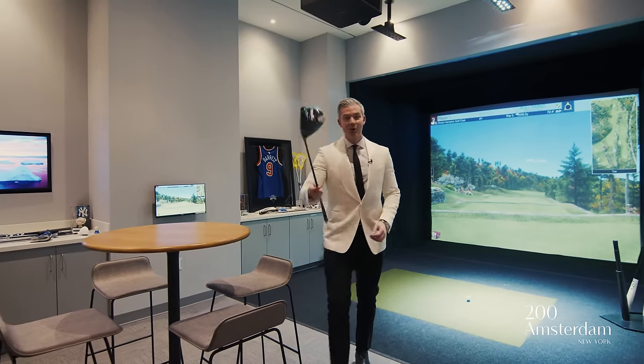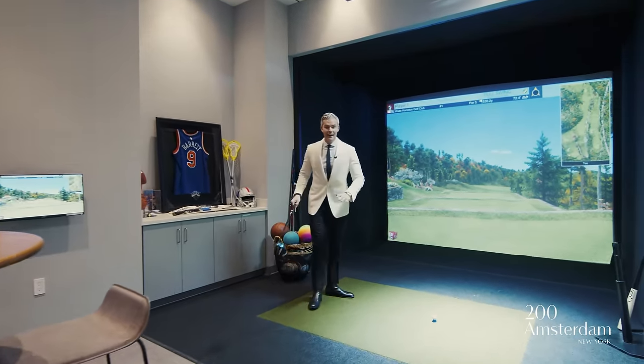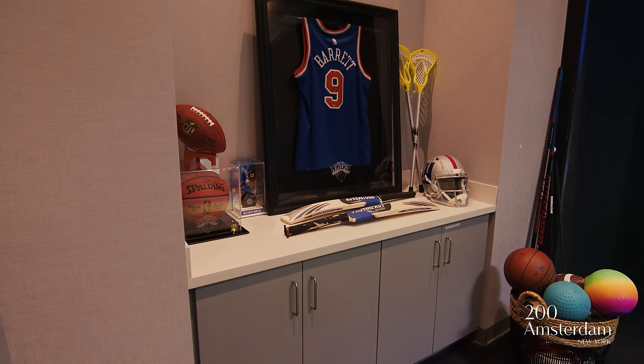You even have your own golf simulator and game room on the spa floor — and there's more than just golf. I was just going through the system: you can play cricket, football, and I think you can even play with zombies.